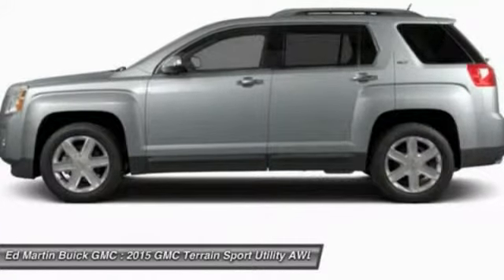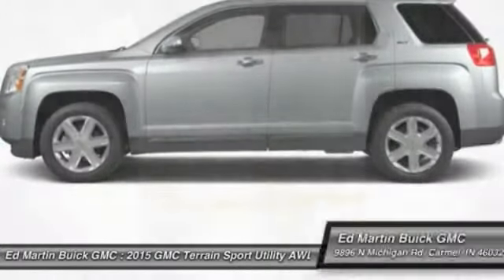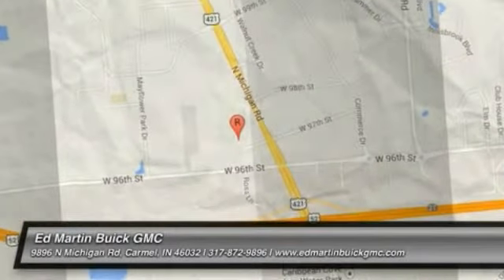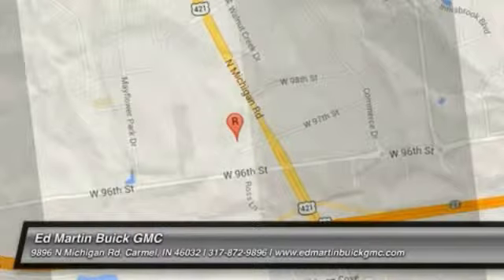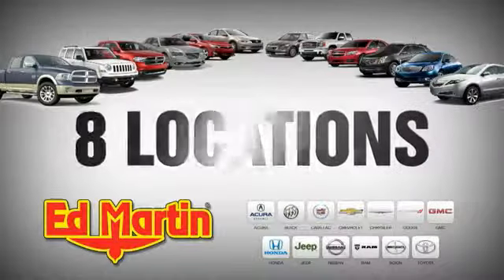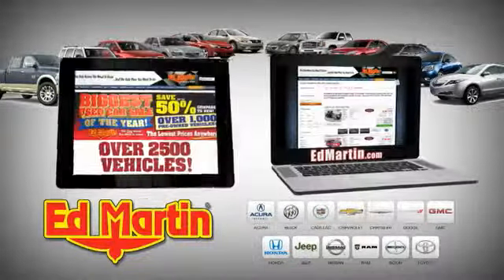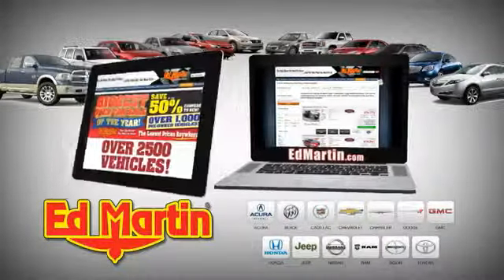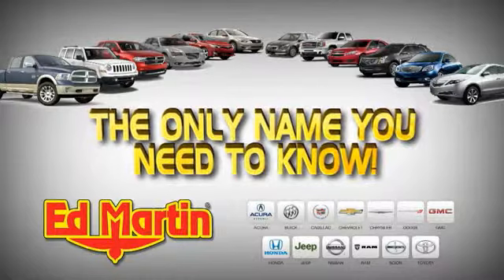you'll love it in your driveway. Take it for a spin today. Eight locations, 13 brands, over 2,500 new and used vehicles online at edmartin.com. Ed Martin is the only name you need to know.